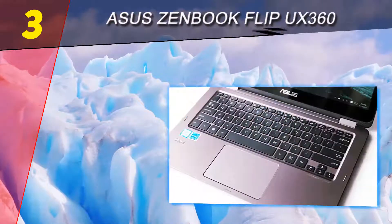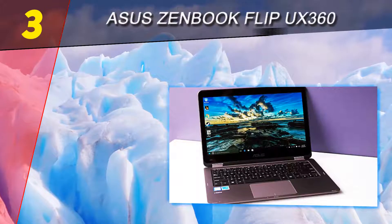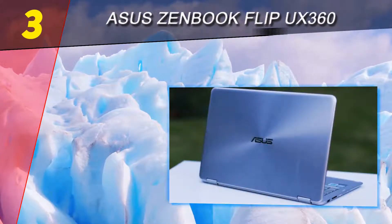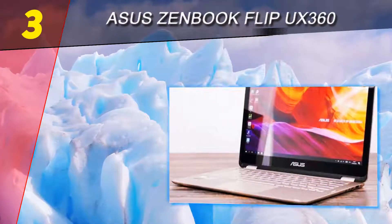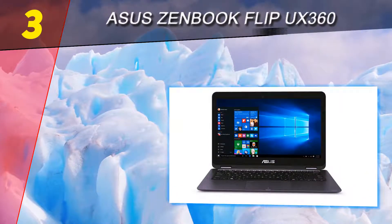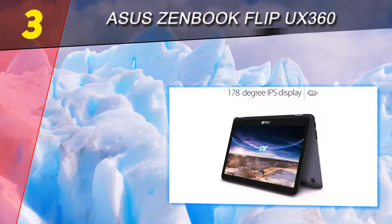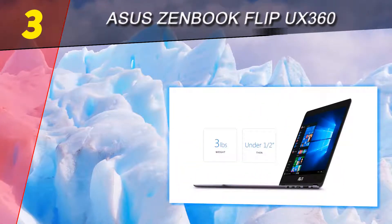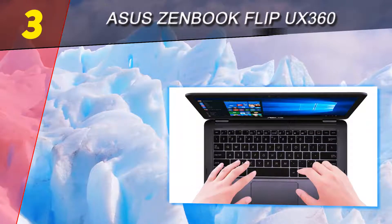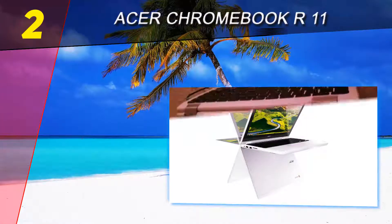One extra feature that has the UX360 winning praise is the inclusion of a USB 3.1 Type-C port, which delivers up to 10 times data transfer speeds over previous generation USB ports. It also aids smartphones that can charge via USB 3.0, which offers up to 50% faster recharge times compared to older generation USB ports.